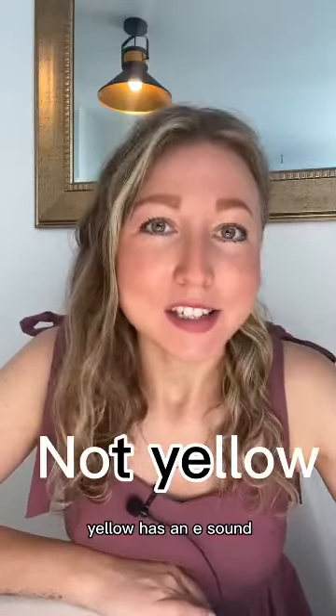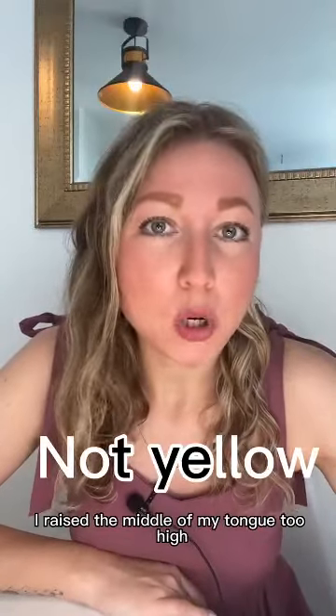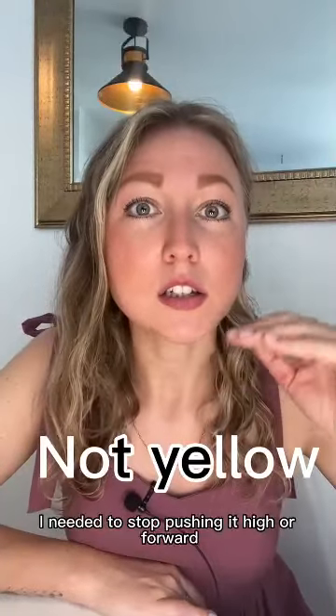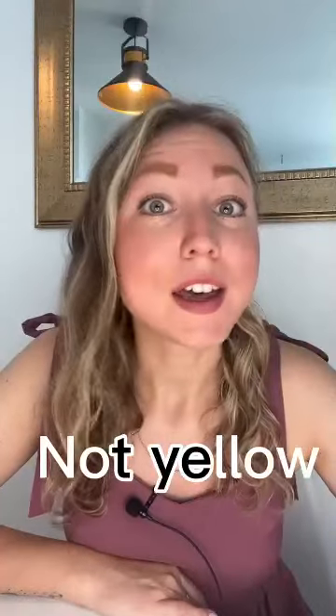Yellow has an E sound which in my case was too soft. I raised the middle of my tongue too high and it sounded like 'yellow, yellow.' I needed to stop pushing it high or forward — 'yellow,' yellow.